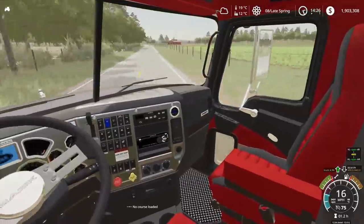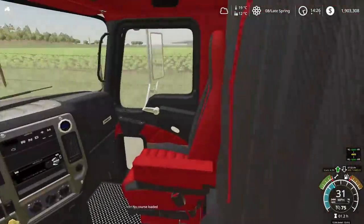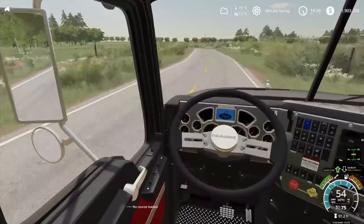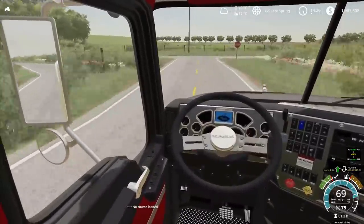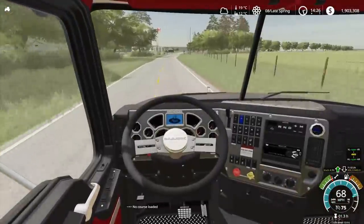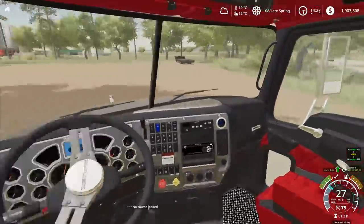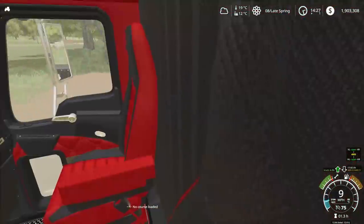I'm currently heading to pick up a flat deck trailer that I got at an auction about two days ago. That's going to make it a bit easier to bring bigger projects home in the future. There's the flat deck — looks like we're the last ones here to pick up our stuff.